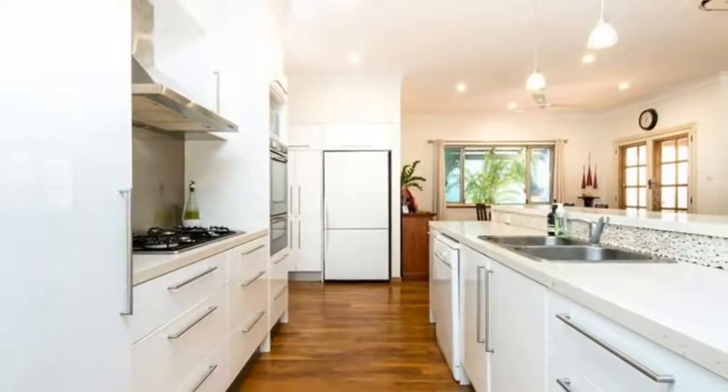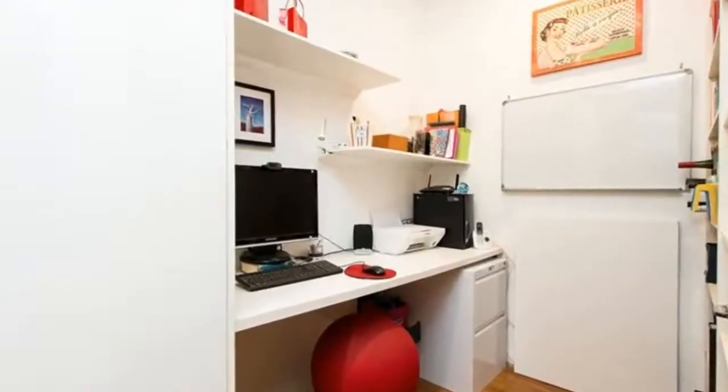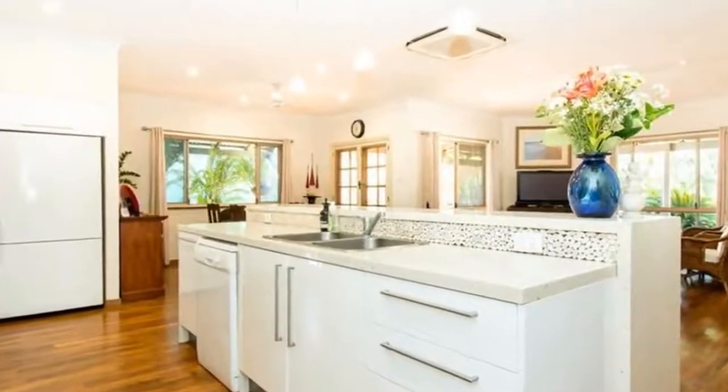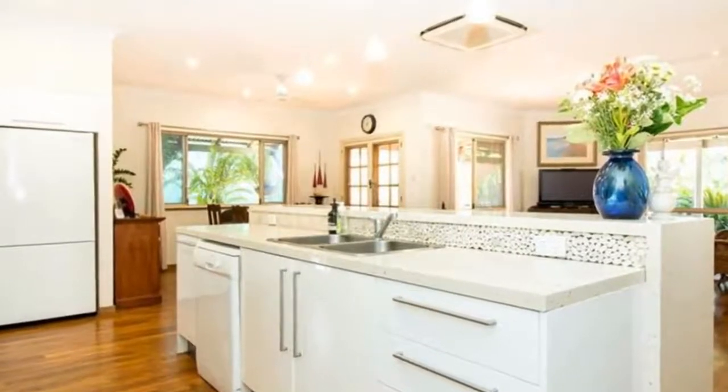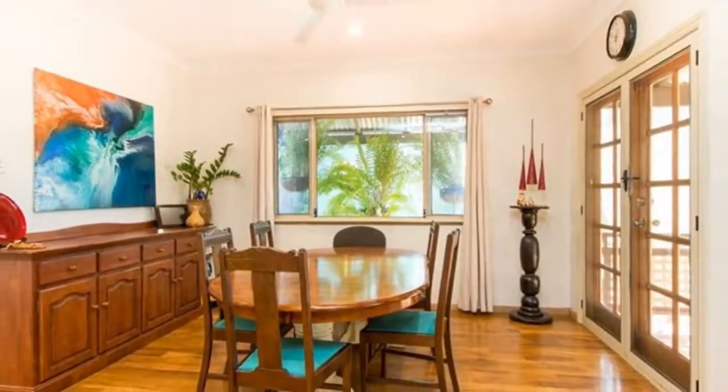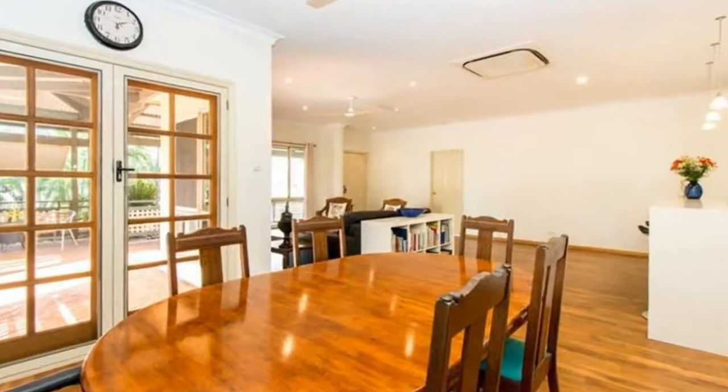As you enter the home, the open plan living areas welcome you in. The light and airy decor is accentuated by expansive plank flooring, and a beautiful renovated kitchen takes centre stage, featuring dual ovens, glass splash back, and caesar stone bench tops with soft close drawers.